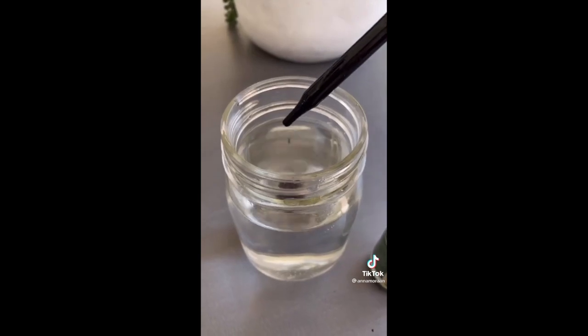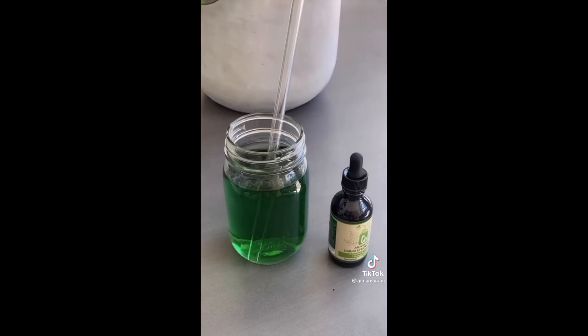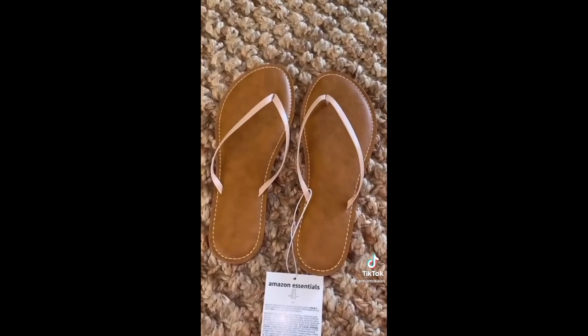Chlorophyll drops — yes, the stuff for plants, but I heard it's supposed to make you smell better and give you more energy. Also these glass straws because they're cute and they help turtles. Flip flops — these are so cute.